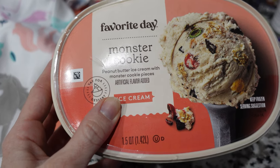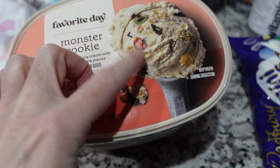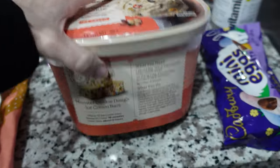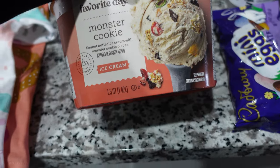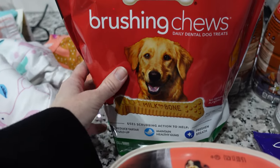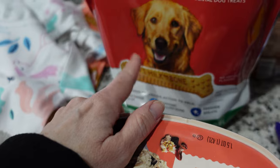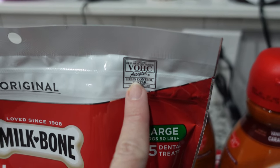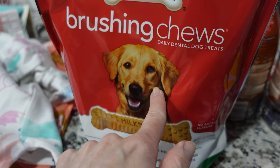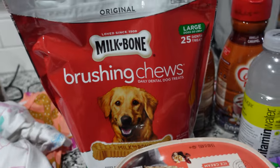I got this Monster Cookie ice cream — this is the Target brand. Peanut butter ice cream with Monster Cookie pieces. We had tried this before and we all loved it, it was so good. It's like M&Ms and cookie dough — so yummy. I also got Pixie a big bag of brushing chews — dog bones that are supposed to be good for keeping their teeth clean. You want to look for the VOHC accepted seal to make sure it's good stuff. I had bought a small bag before and she really liked them, though they didn't last very long because she chews through stuff fast.